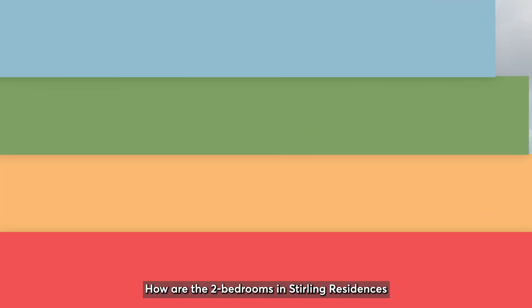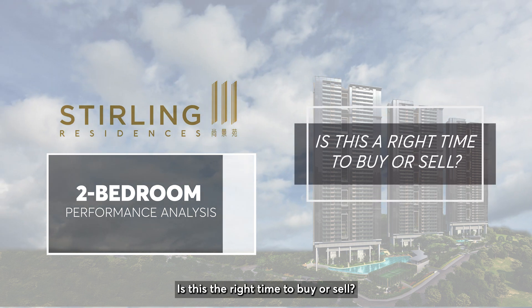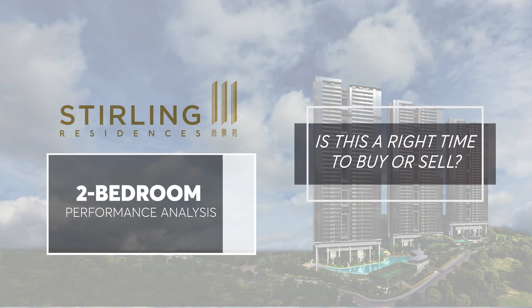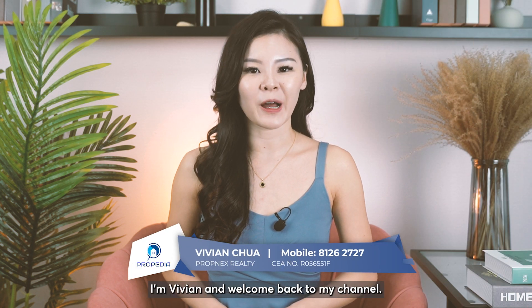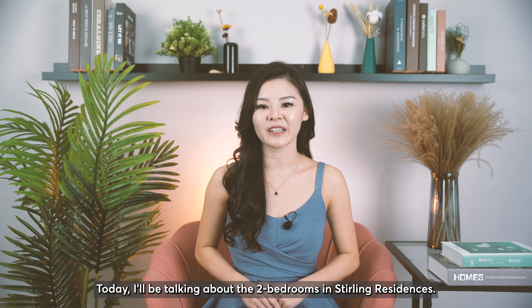How are the two bedrooms in Sterling Residences going to perform in time to come? Is this the right time to buy or sell? Hello everyone, I'm Vivian and welcome back to my channel. Today I'll be talking about the two bedrooms in Sterling Residences.